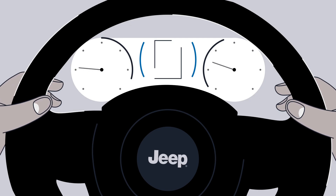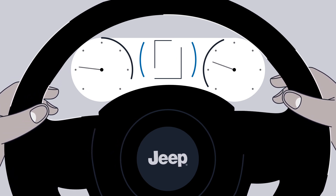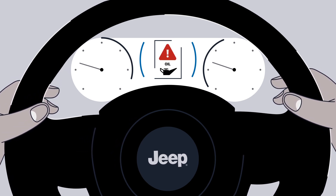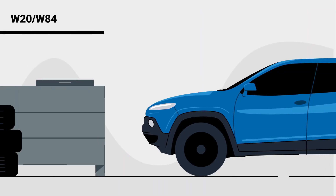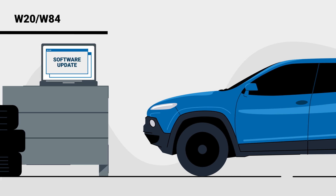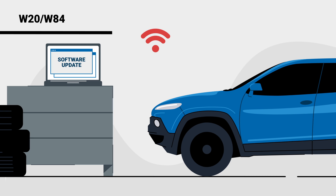Your vehicle is equipped with a system that reduces fuel supply to the engine under certain driving conditions, and in some rare instances, the operation of the system can result in abnormal oil consumption. For vehicles in the W20 and W84 populations, this will be addressed with a software update that adjusts how the system operates.